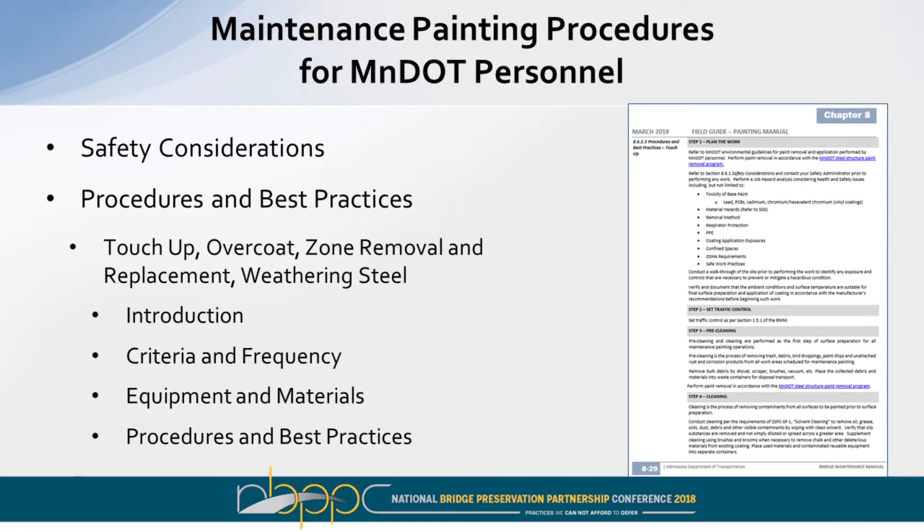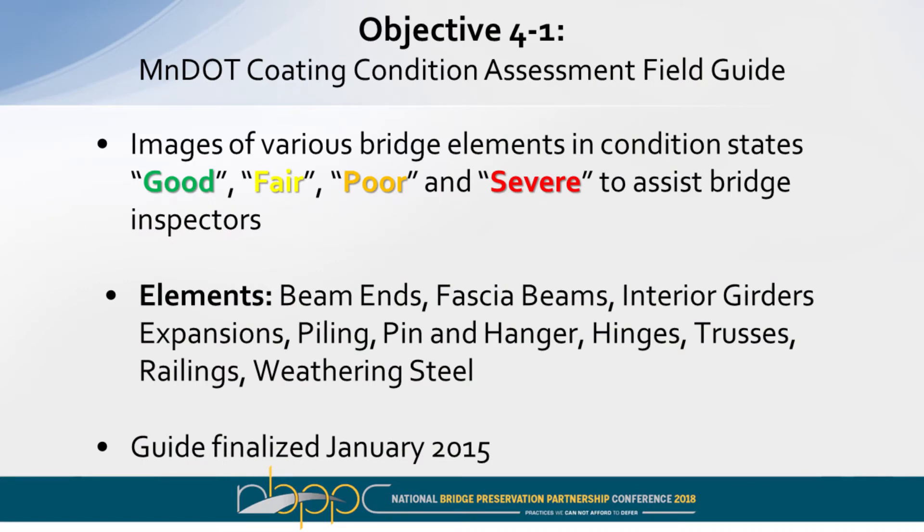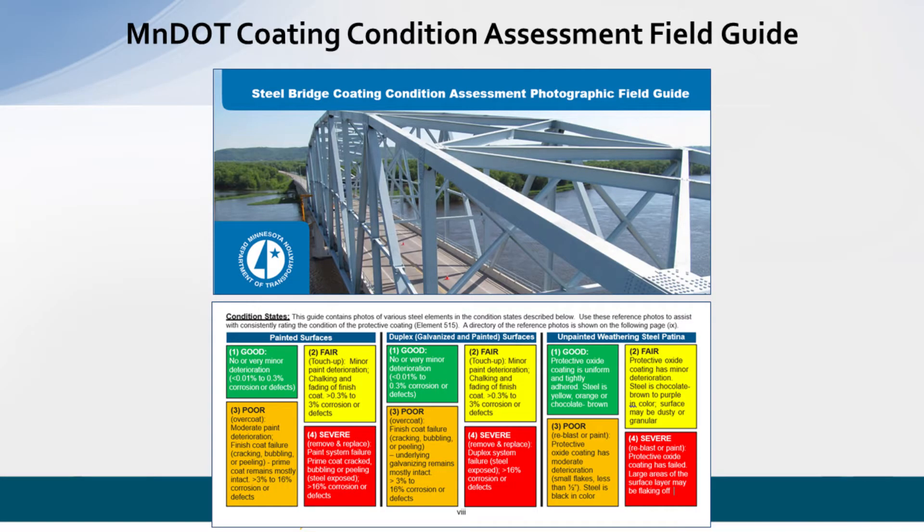The update of the maintenance painting manual also contained safety considerations, procedures, and best practices for each maintenance painting strategy. Objective four was to develop additional information and guidance for MnDOT personnel, including a coating condition assessment guide, some training, and a test site. The coating condition assessment field guide contains images of various bridge elements — such as beam ends, trusses, and hinges — in various condition states: good, fair, poor, and severe, to assist bridge inspectors in conducting coating assessments.